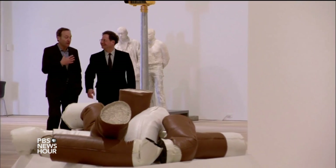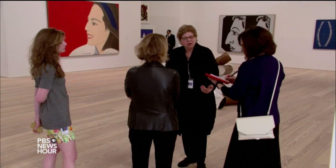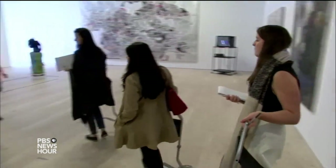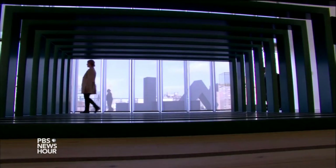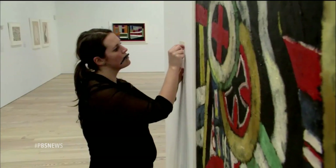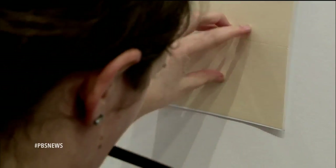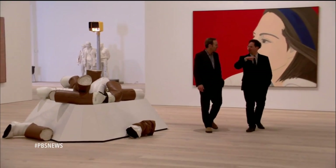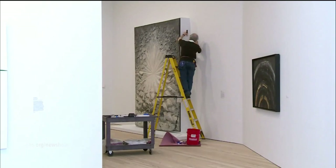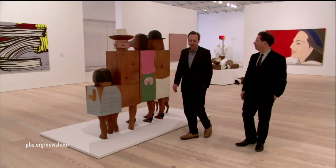Adam Weinberg has been director of the Whitney for 12 years. Now he and his team of curators have a $422 million building with eight stories, 200,000 square feet, and beautiful new galleries to play with. All of the walls in the galleries are not fixed — you can tear down any wall and build anything you want in any of these spaces, which is pretty extraordinary.